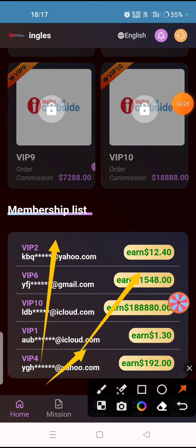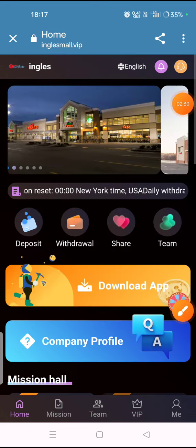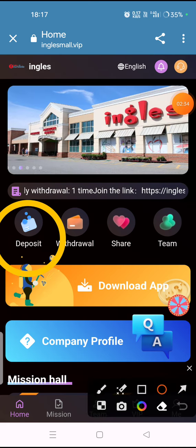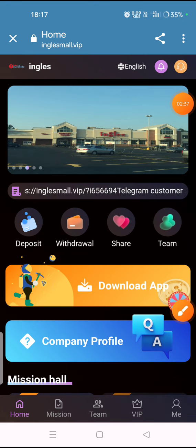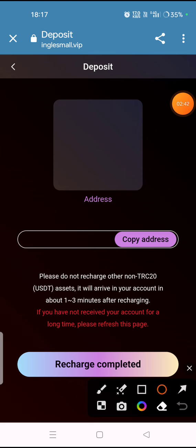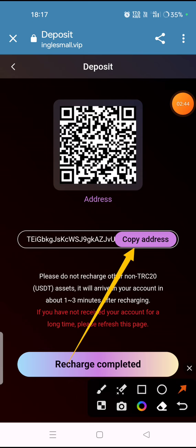Now I will tell you how to deposit money in this website. Simply click on the deposit option, and you will see this type of interface. Copy the address shown, then send your USDT to it, and after that click on 'Recharge Completed' — your money will be successfully added to the website.